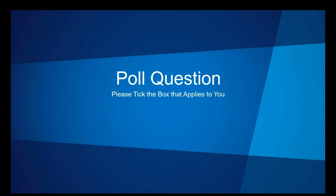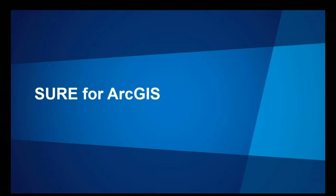All right, great. Thanks, Kelly. Thank you for your participation — that gives us some ideas on how to continue with the webinar. At this point, I'm going to turn this over to my colleague Mark Egger. Mark's going to talk more about the Sure for ArcGIS.